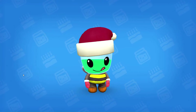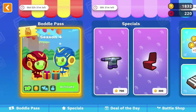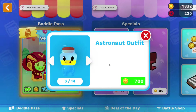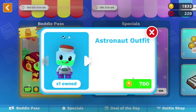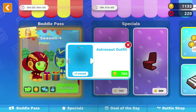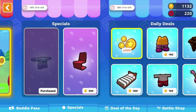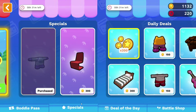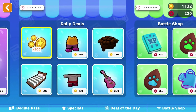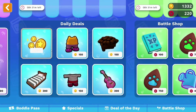Let's swing to the shop. The shop is very useful — it will get your child excited to log on each day because there are specials. There's a cool astronaut outfit which we'll go ahead and get. There are also chairs, which are decorations for your house. And then we have the specials and the deal of the day, where you always get some gold to come into the store.